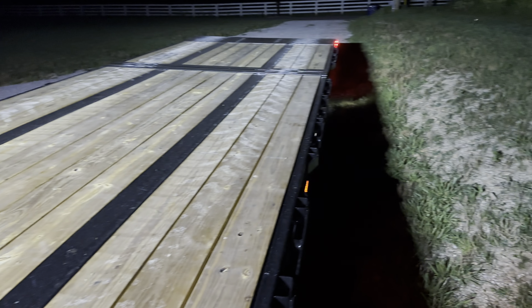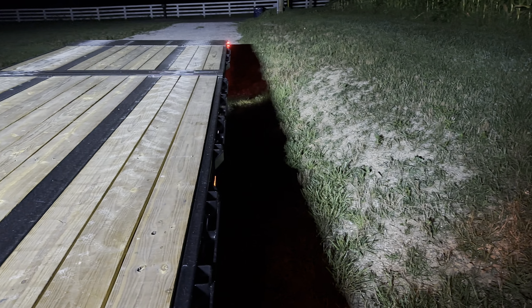As you can see how bright that is there, even off to the side here, how far that casts light. Let's turn around here and let you see the light bar itself. It is super bright.